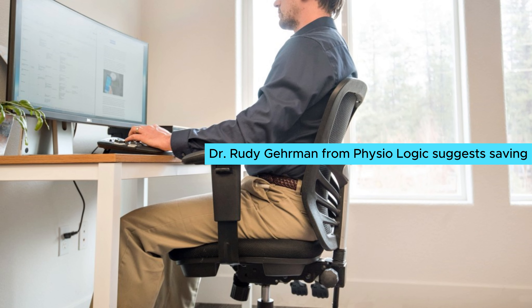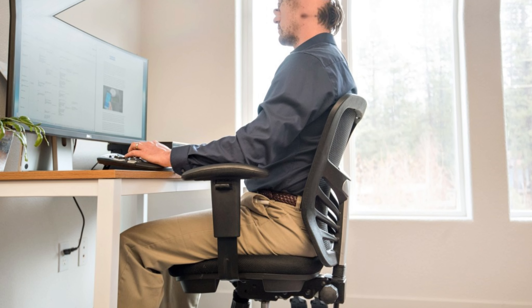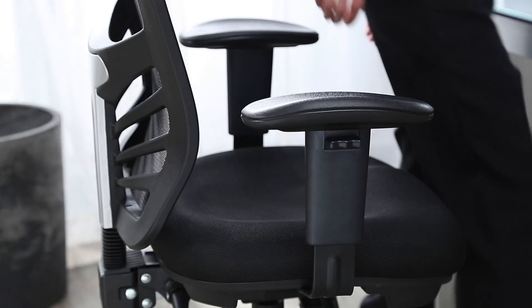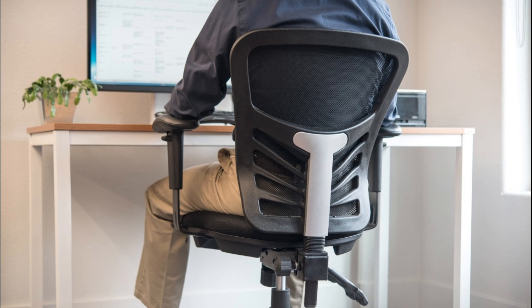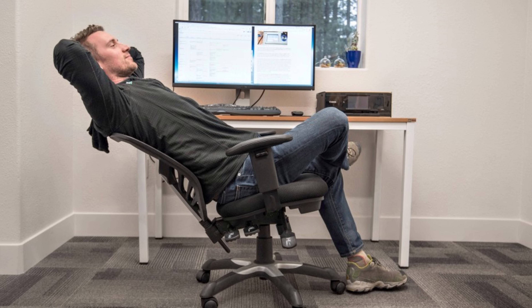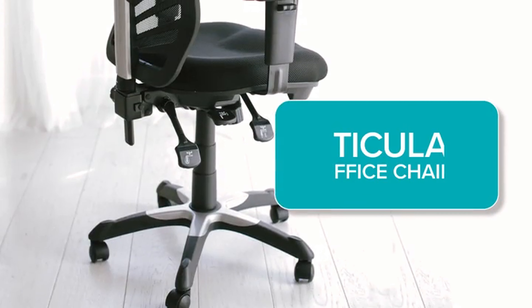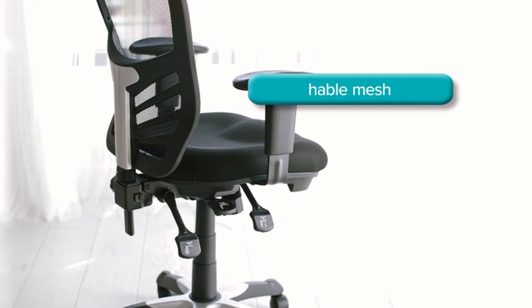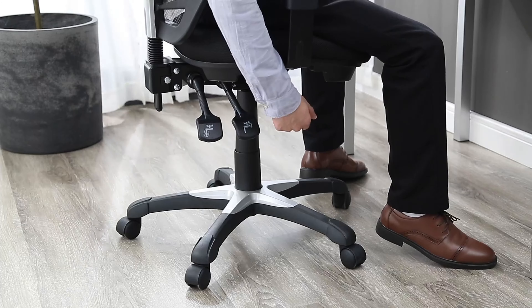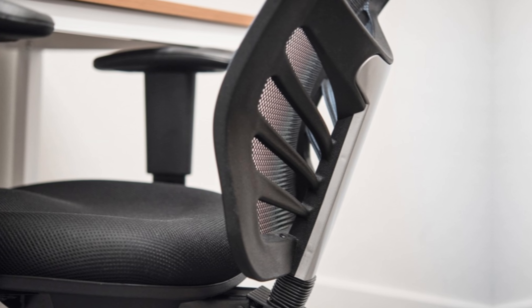Dr. Rudy Gurman from Physiologic suggests saving your money for alternative seating options like an exercise ball or kneeling chair, which can help reduce repetitive stress injuries. Without breaking the bank, you'll appreciate how this chair keeps you comfortable and supported. The mesh material promotes airflow, preventing that sticky, uncomfortable feeling during long hours. Adjustable armrests and seat height offer adaptability, ensuring you can tailor the chair to your needs. What I love most about this chair is the balance it strikes — it's affordable, yet comfortable, making it a smart choice for anyone setting up a home office.